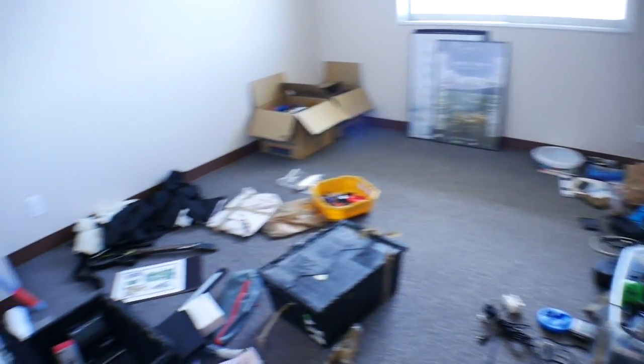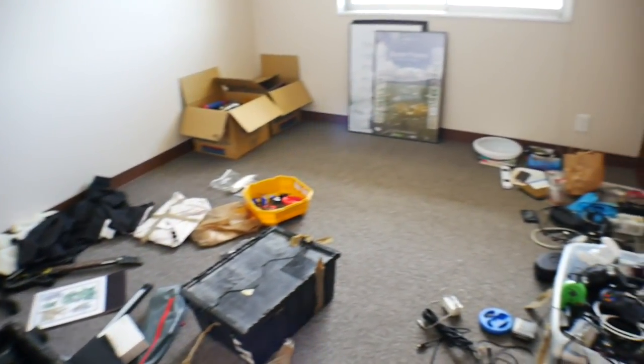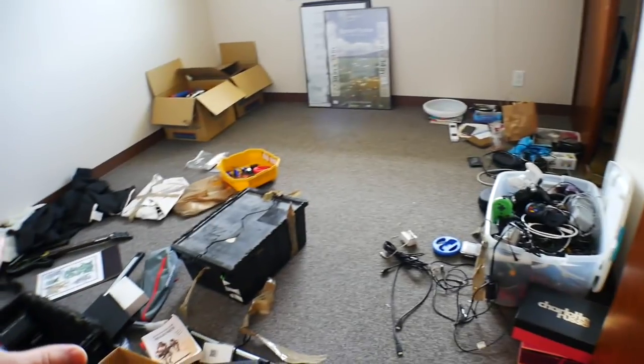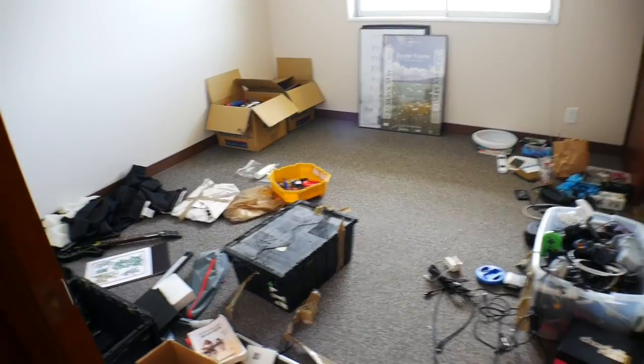Going through the hallway — basically bathroom on this side. Now this room is littered with a bunch of stuff that I still need to go through; I just haven't gone through any of it yet. So eventually this room will be the guest room, and I'll have like a nice little bed over here, maybe a dresser or some stuff. This is the bedroom over here.